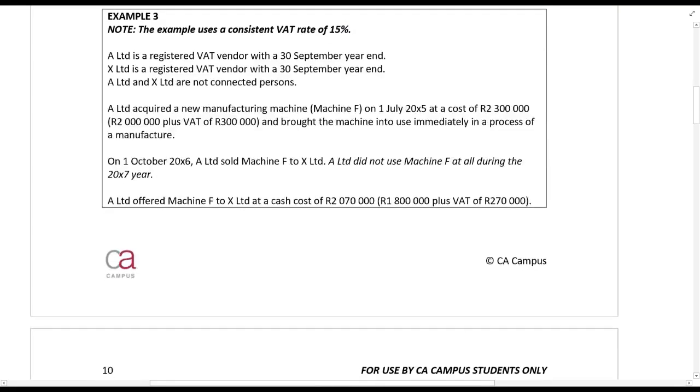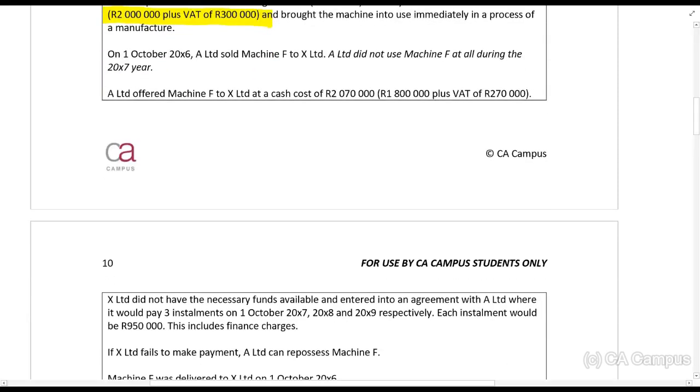Let's look at Example 3. A Limited is a registered VAT vendor with a 30 September year-end. X Limited is also a VAT vendor with a 30 September year-end; they are not connected. A Limited acquired a new manufacturing machine (Machine A) from 1 July at a cost of 2.3 million rands, to be used immediately in the process of manufacture. On 1 October 20X6, A Limited sold this machine to X Limited — note that A Limited did not use this machine at all during the 20X7 year. A Limited offered Machine F to X Limited at a cost of 2,070,000 rands, being 1.8 million plus VAT of 270,000 rands.